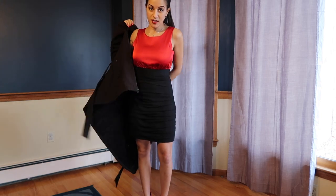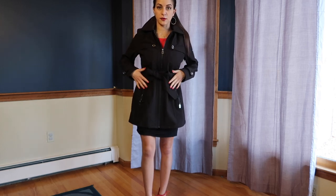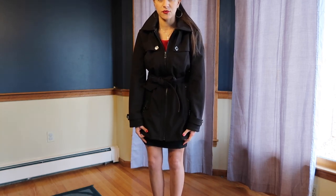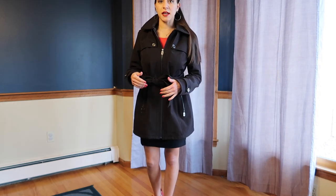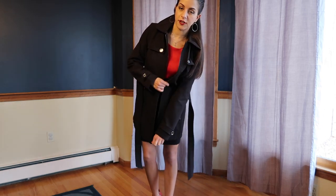Another nice thing about thigh holsters is that they work really well with coats. Because I live in New England and it gets really cold, coats are very necessary in February. If you're carrying on your waistline it's hard to get past a coat with a zipper and belt, but if you're carrying on your thigh it's right there — this coat doesn't go much past where a skirt or dress ends. So getting to your gun is still really easy, and that's something you need to think about.